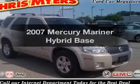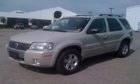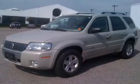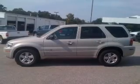Presenting the 2007 Mercury Mariner Hybrid. Travel the roads in style and comfort in this great vehicle. With an efficient four-cylinder engine that responds smoothly to its automatic transmission, the anti-lock braking system will keep you safe on the road.